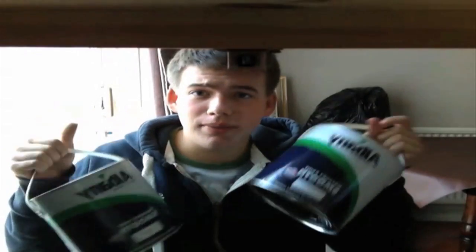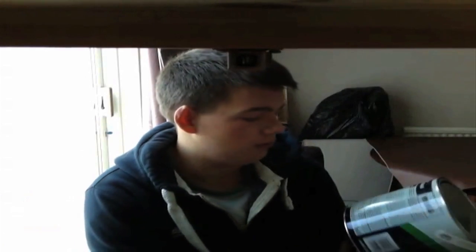Yesterday I went to a paint company and got some paint — we got about six tubs of black paint, each about 2.5 liters. That's good, though I think we probably need some more.